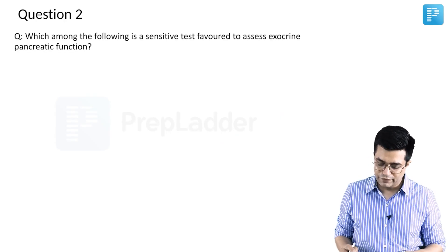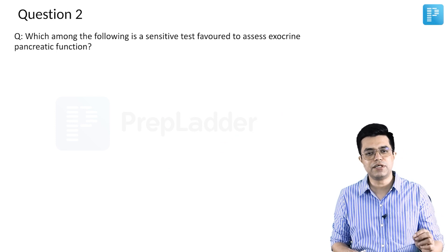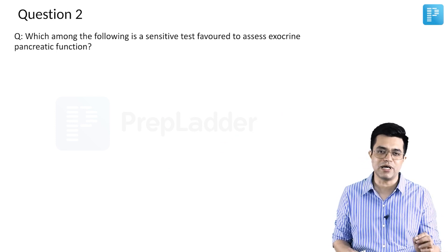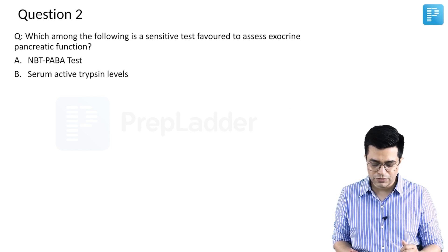Question number 2. Which among the following is a sensitive test favoured to assess exocrine pancreatic function? This question is very similar to a question which was asked some years back in one of the central institute super speciality exams. There were four options given.